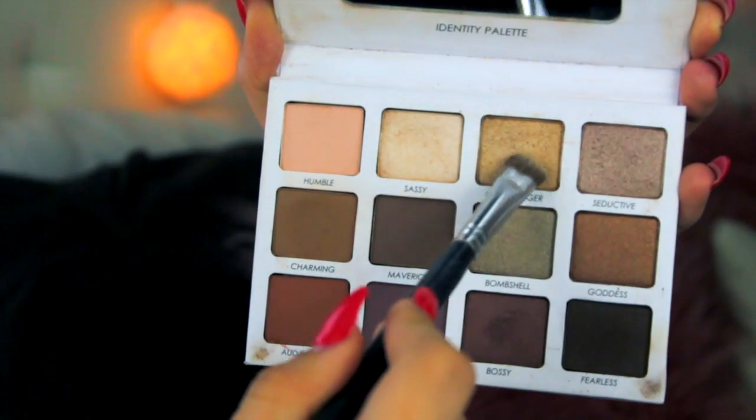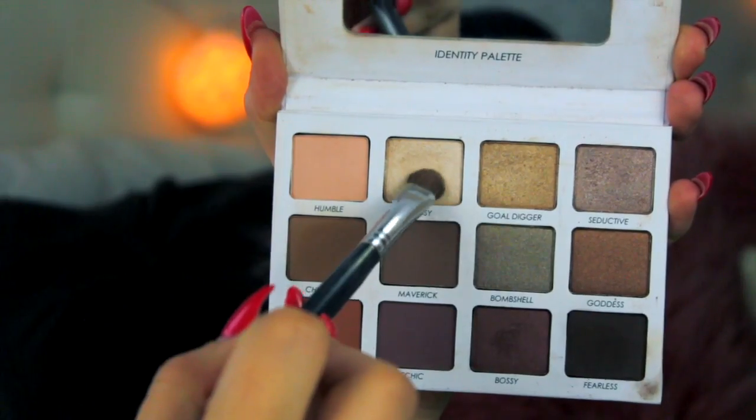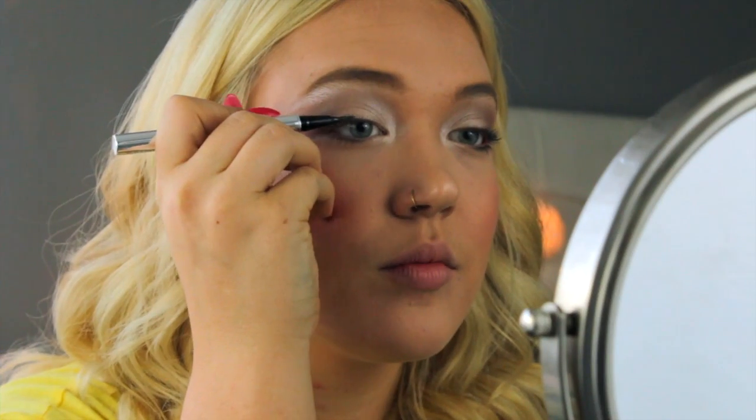I am touching up my eyeshadow a little bit on the lid with the shades Gold Digger and Sassy — mixed together they create kind of a beige color which I really like. Then going back in with the color Sassy and applying that under my brow bone as a highlight. I also took the shade Sassy and applied it to the inner corner to brighten my eyes.